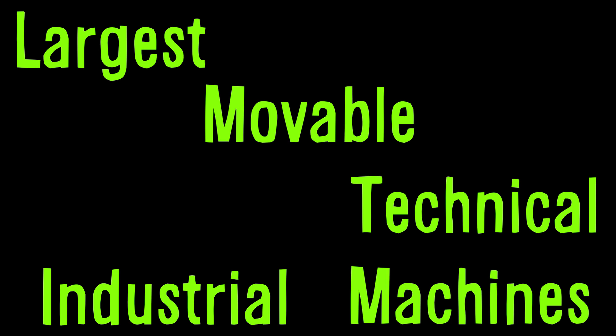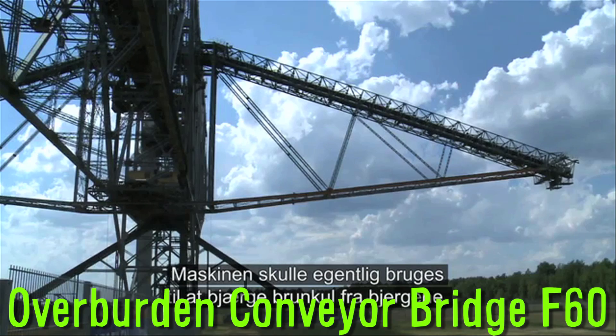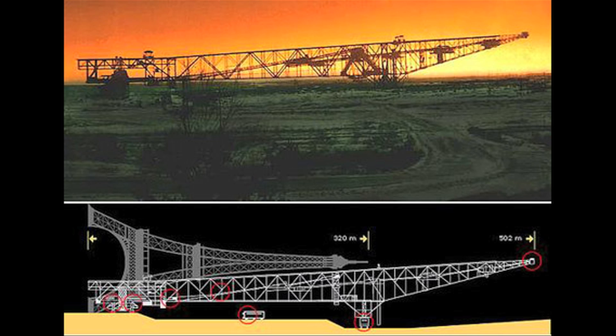For the largest, moveable, technical, industrial machines in the world, look no further than the overburden conveyor bridge F-60. This thing is used to transport the overburden over the coal seam, which is basically the rocks and soil that are on top. This image shows its scale compared with the Eiffel Tower.